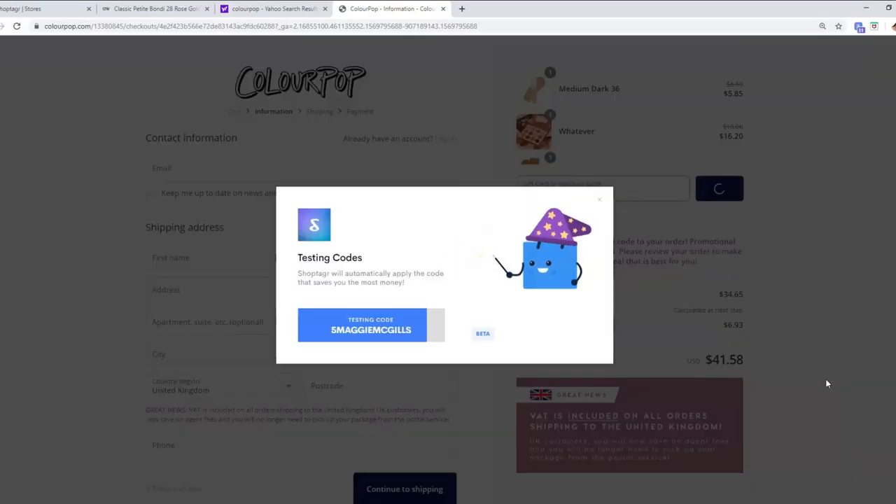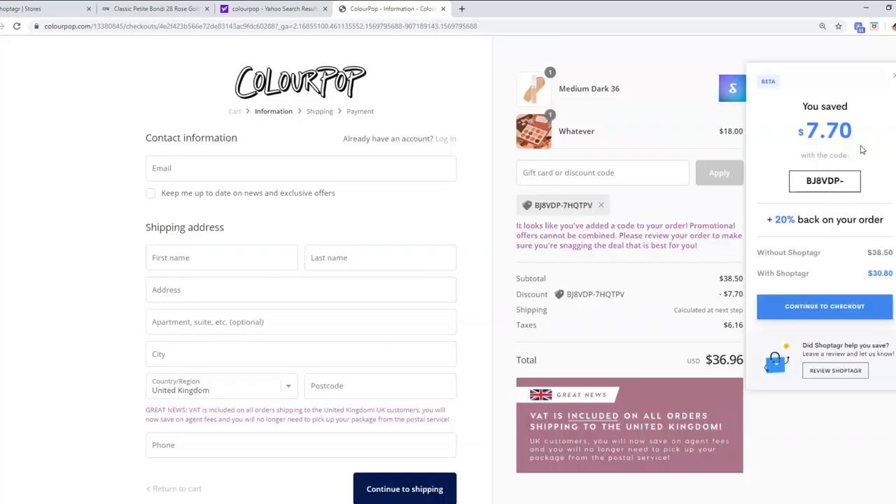ShopTager is a great app to help you save money on your Christmas shopping by sending you alerts when your saved items go on sale. So make sure to click the link in the description box to download ShopTager — and it's completely free.